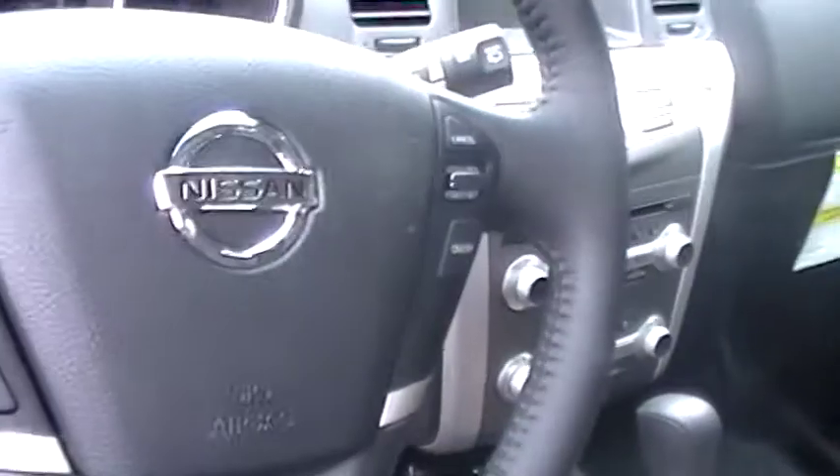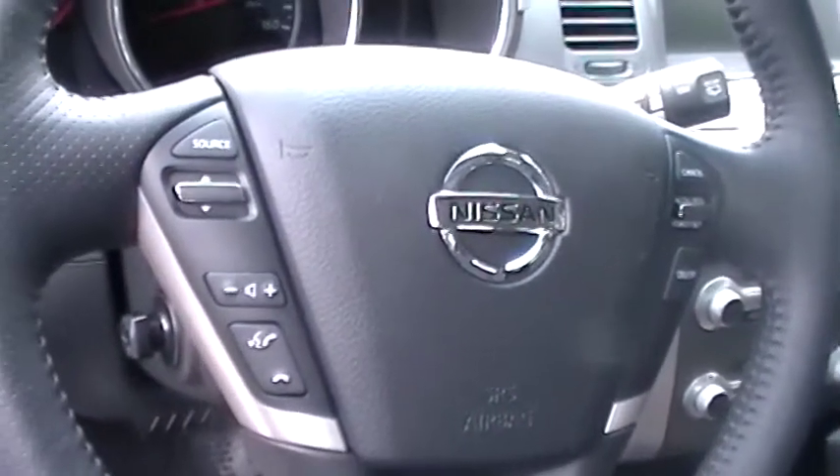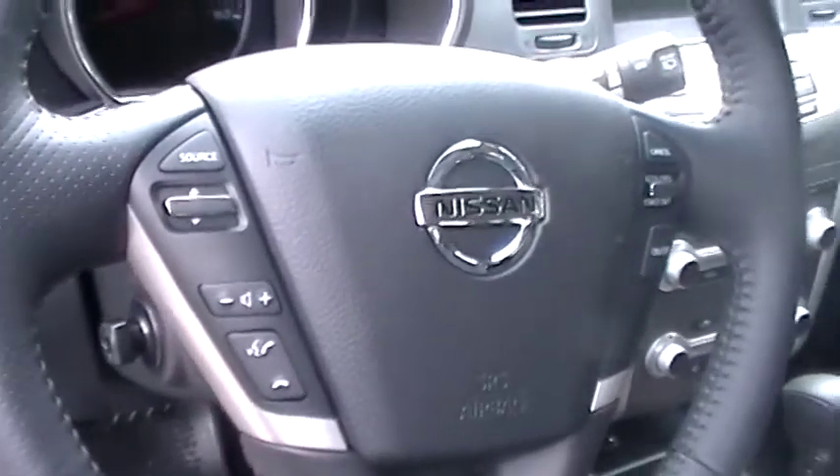On the steering wheel, the right side has your cruise functions, and on the left side are your radio, audio, and Bluetooth functions.